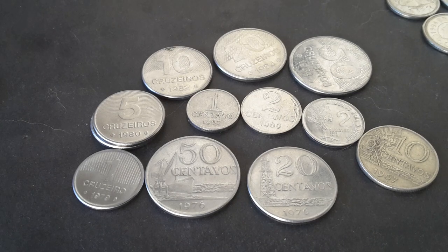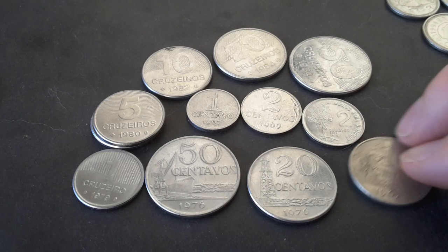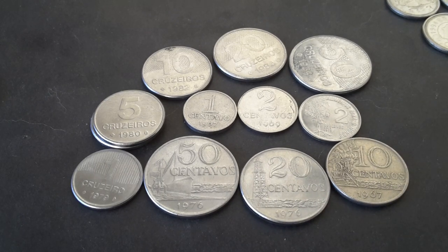Hello fellow coin collectors. My name is Glenn and I am back with these Brazilian coins. I realize I haven't made any coin videos on Brazil.